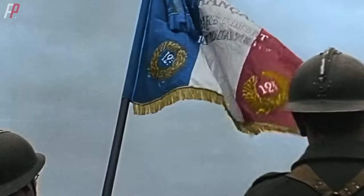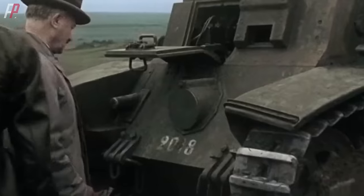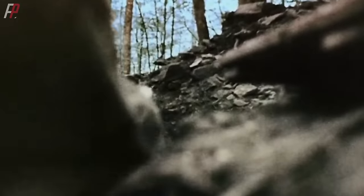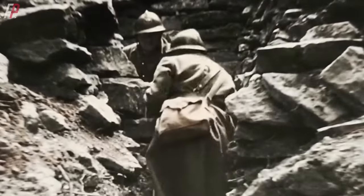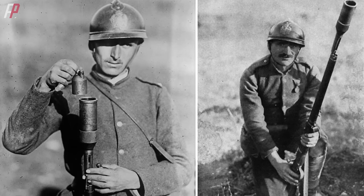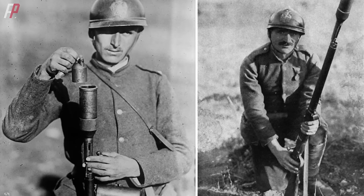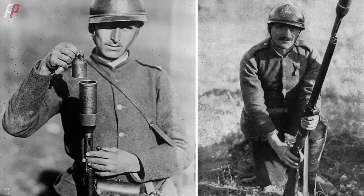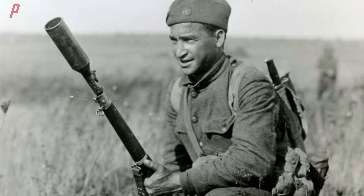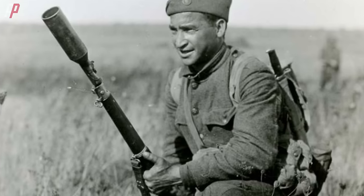Although the reputation of the French military was not good during World War II, they were actually pioneers in military technology before the war and also made attempts in the field of launching high-explosive fragmentation ammunition. As early as 1916, France developed a muzzle-launched rifle grenade named after its inventor, Vivian Dessières, called the VB rifle grenade. This rifle grenade was one of the earliest attempts in history to allow the use of live ammunition to launch rifle grenades.